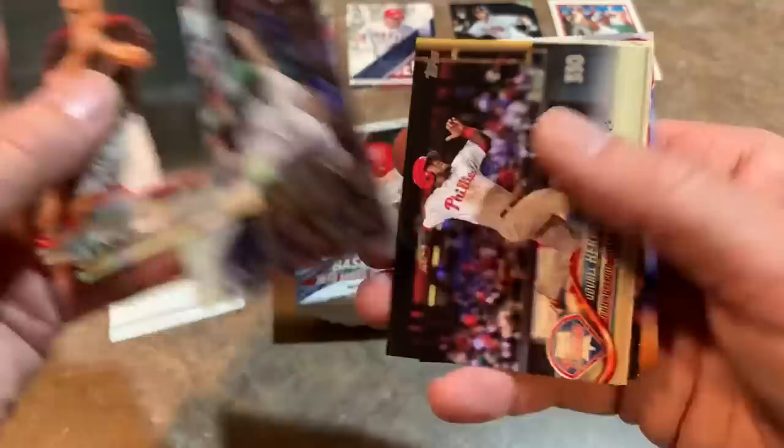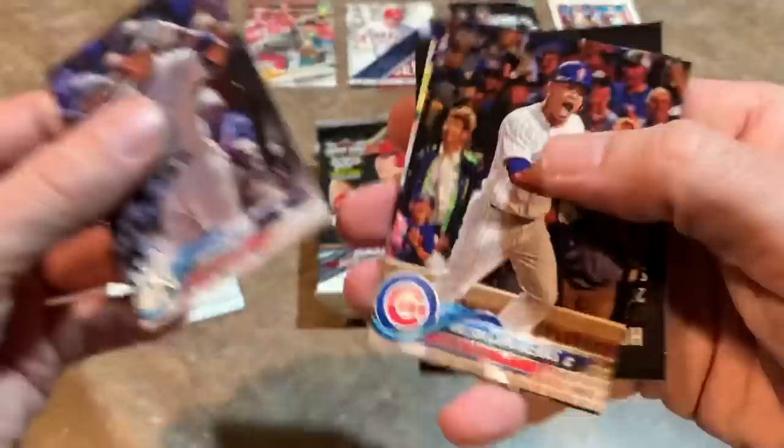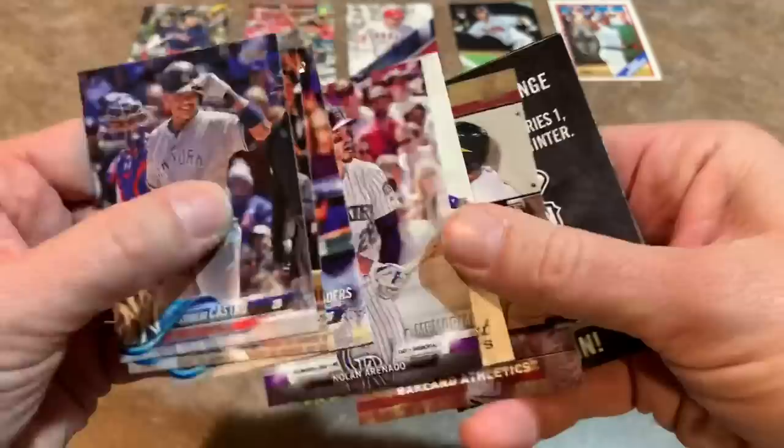On to pack number two. There's Giancarlo Stanton — his comments were pretty interesting on the Astros cheating scandal. He said if he'd known what was coming a few years ago during his MVP year with the Marlins when he hit 59 home runs, he would have hit 80. So count Giancarlo Stanton among the disgruntled players with that whole situation.